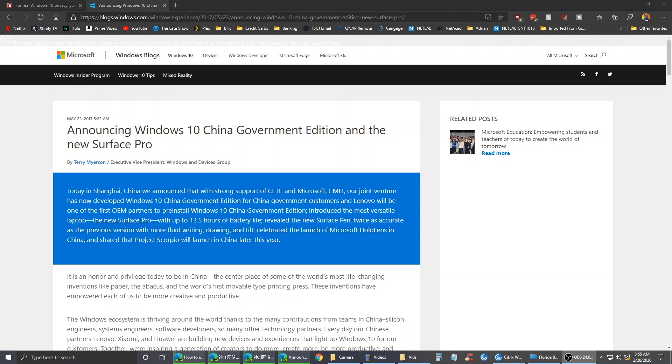As you can see by this blog post, this came out in 2017. Microsoft basically stripped down a version of Windows 10 to the bare minimum for the Chinese government so that there is no telemetry, there is no Cortana, there is no Xbox Live, there is no Microsoft account, and it has no apps — nothing.